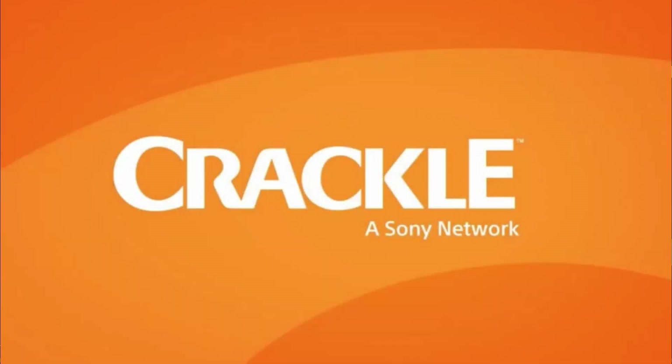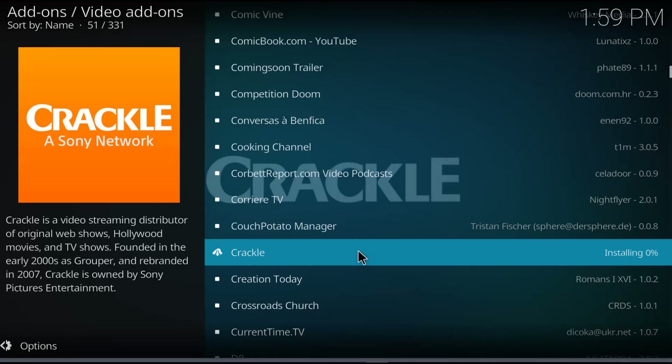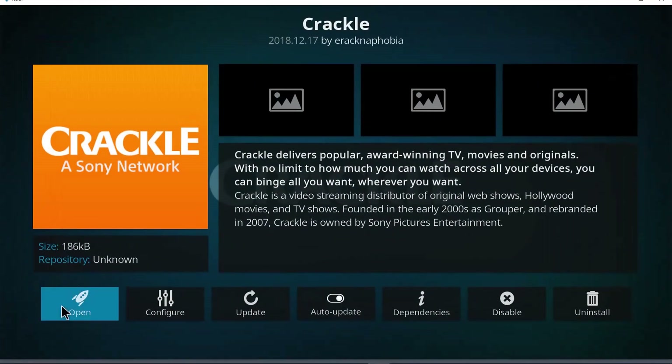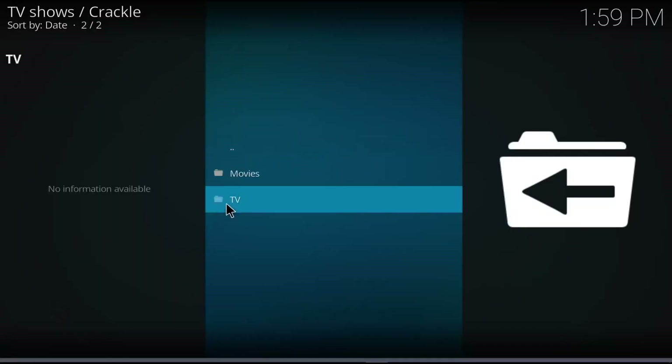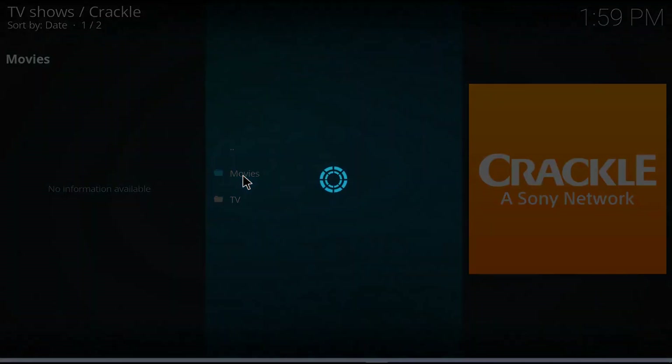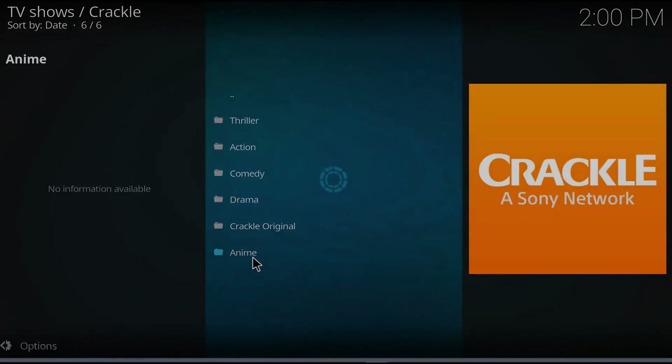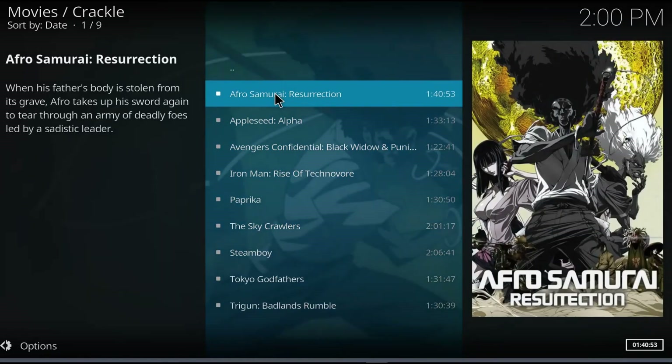Crackle is owned by Sony Pictures Entertainment, so I wasn't really sure what was in this, but it turns out it's probably worth keeping. There's nothing to configure — no user ID or password or anything like that. Once it's installed and opened, you're given movies and TV. We'll go into movies first, and I tried anime — yeah, let's give it a shot — and it does work, and I'm not even using a VPN.